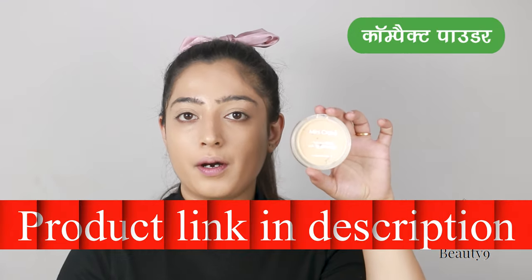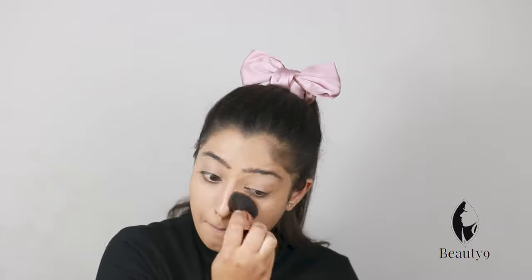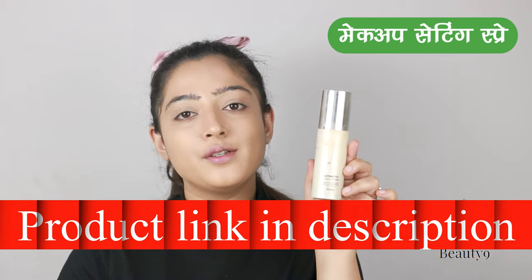I will tap it and blend it with a blender, because the brush is not really good at the end. I will apply this from P.A.C. and then use Miss Claire compact powder to set it. I will fix it with a makeup setting spray using a face scanner, then let it dry. We will then see which foundation is best for Indian skin.